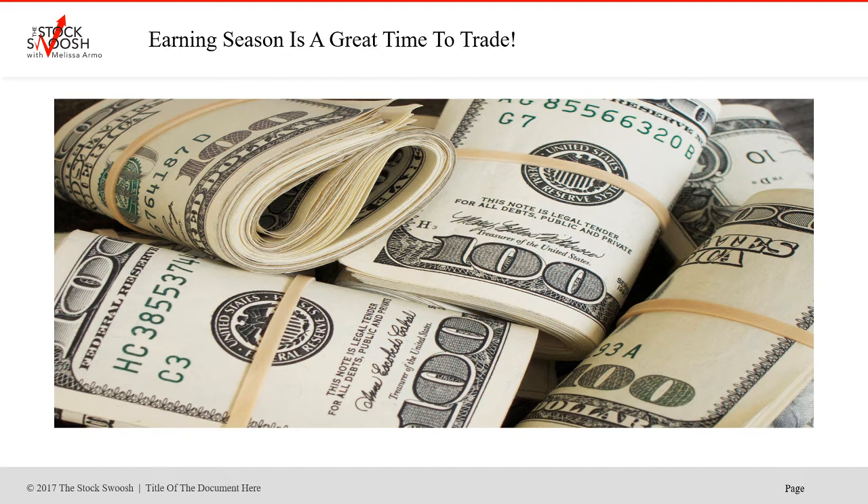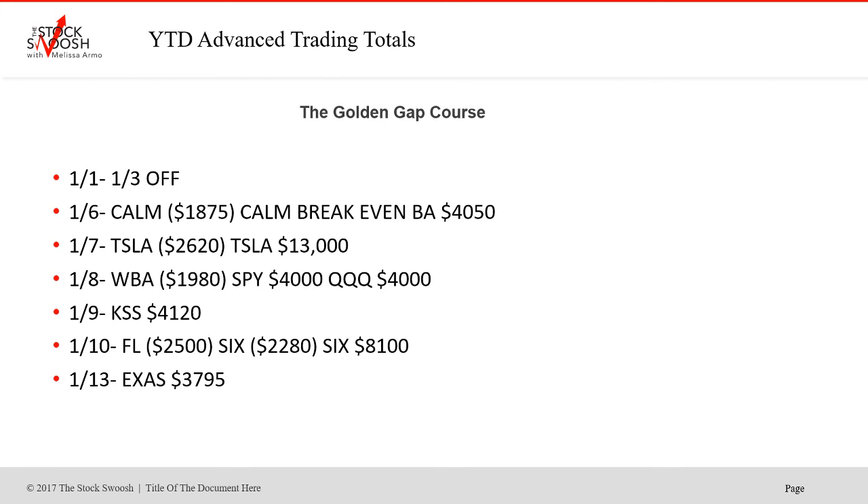Right now we're in earnings season — this is the end of earnings season. We've got retail next week, some more retail, and then we'll have second quarter earnings season. It's four quarterly earnings seasons, and that makes it a great time to trade, specifically gaps. That's what I focus on. It has also been a very active, very busy year — busy this week and just a busy year.